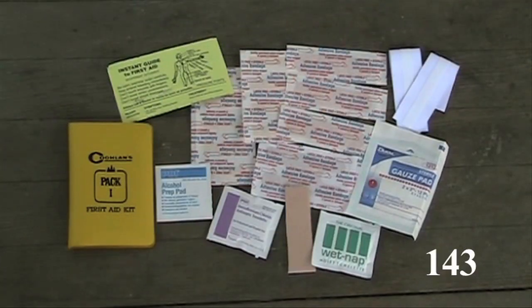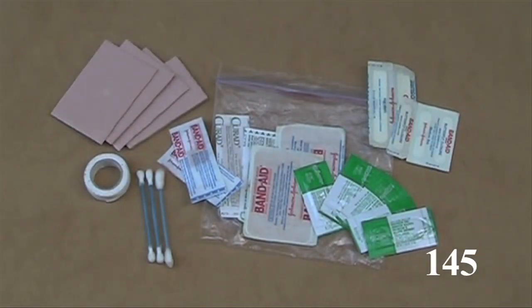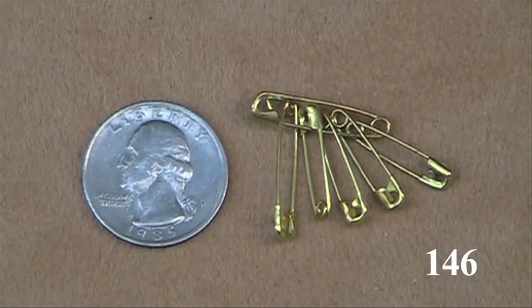Keep your first aid kit in a Ziploc bag — it's lighter than the original container. It's good to include a tiny list of basic first aid procedures in your kit. Your first aid kit should include light versions of bandages, gauze pads, alcohol pads, antiseptic pads, mole skin, butterfly bandages, and triple antibiotic ointment. You can replace a needle with brass safety pins that won't poke your equipment — use them to treat blisters. They can be part of your repair kit too.